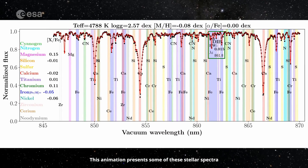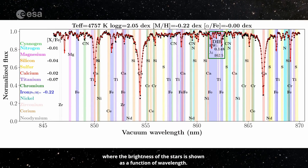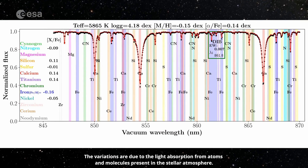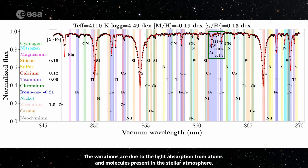This animation presents some of these stellar spectra where the brightness of the stars is shown as a function of wavelength. The variations are due to the light absorption from atoms and molecules present in the stellar atmosphere.